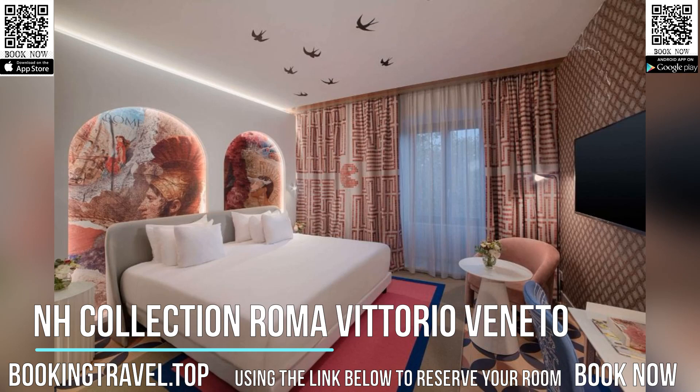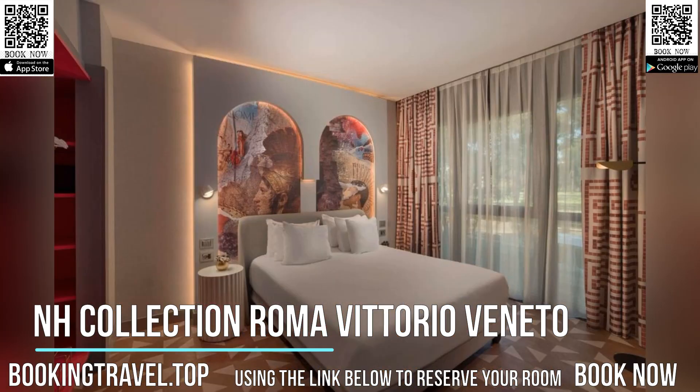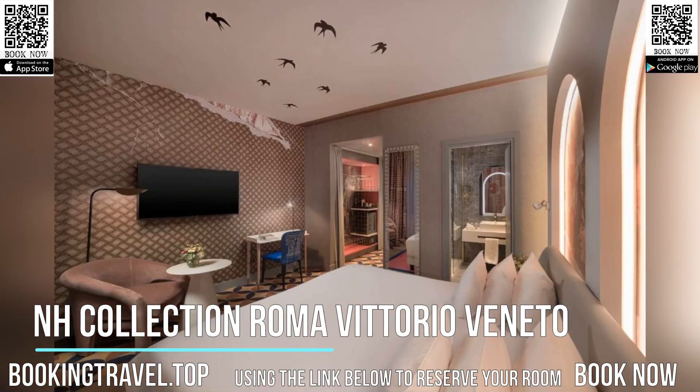Your room at NH Vittorio Veneto features a fresh and contemporary interior design with plenty of natural light. Each is equipped with elegant parquet floors, a minibar, and a flat-screen satellite TV.